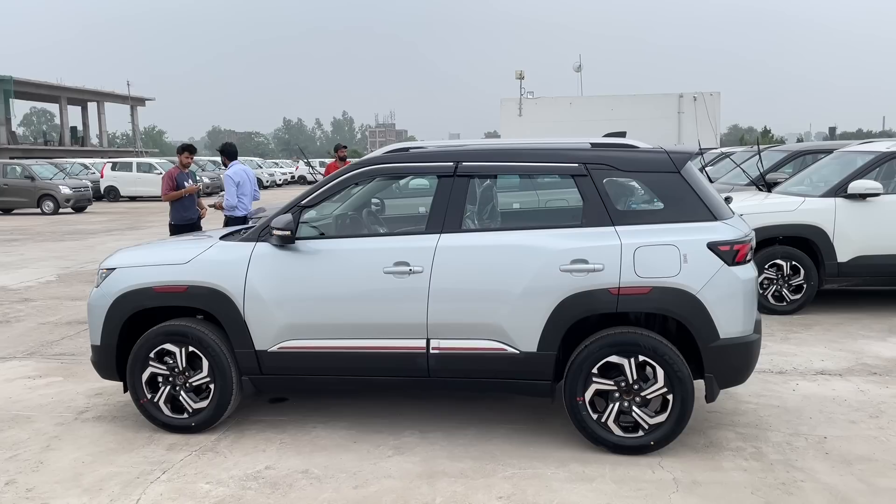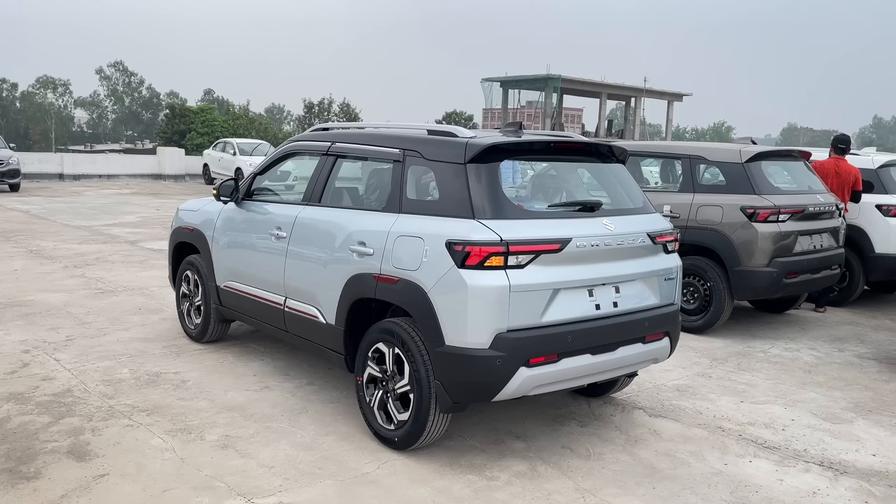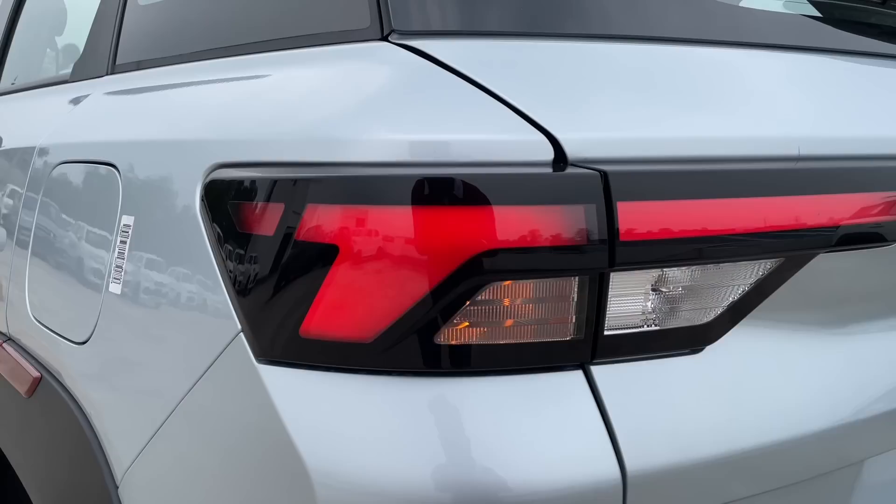पीछे की तरफ आपको कुछ इस तरह की LED tail lamps ऑफर की जाती हैं। इनके अंदर आपको इंडिकेटर और reverse parking light भी मिल जाती है।